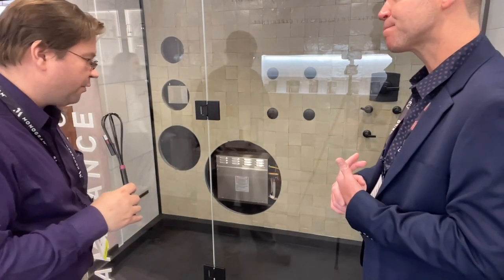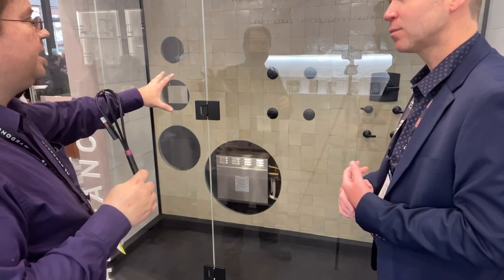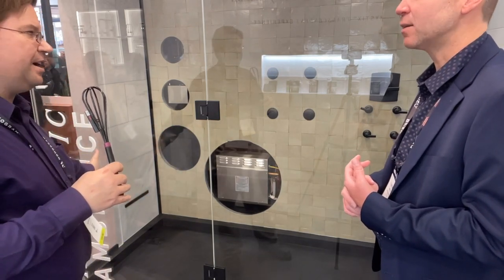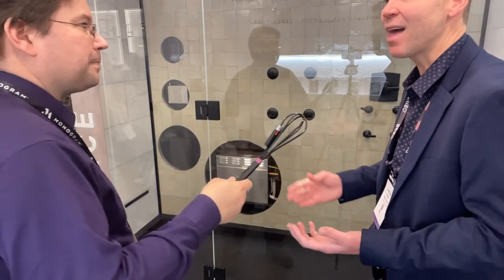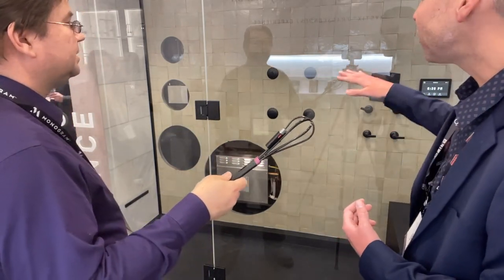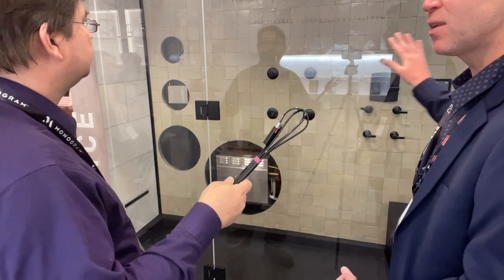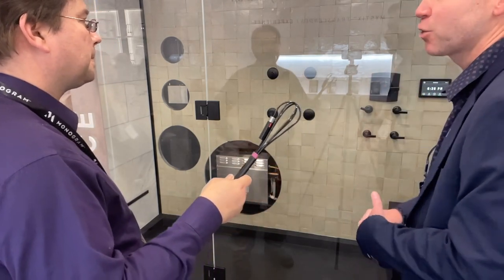Steam showers have become very popular — people know that steam uses almost no water at all. It's the equivalent of a five-minute shower, actually under a gallon for most steam sessions. You can see this is plumbed as a steam shower only, but it also has a custom shower application with manual valves. However, as covered with the digital valve, one interface can control both — so you can remove all your handle controls and have everything controlled from the interface.